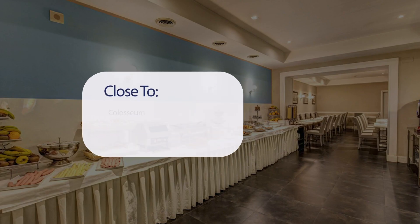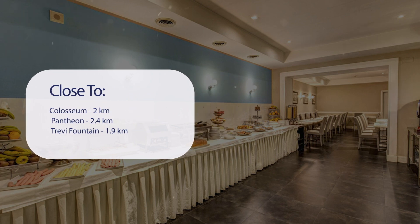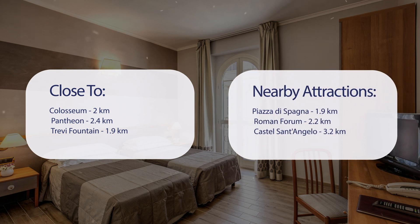It has a pretty good location. It's pretty close to Colosseum at 2 kilometers, Pantheon at 2.4 kilometers, Trevi Fountain at 1.9 kilometers, and also close to attractions like Piazza di Spagna at 1.9 kilometers, Roman Forum at 2.2 kilometers, and Castel Sant'Angelo at 3.2 kilometers.